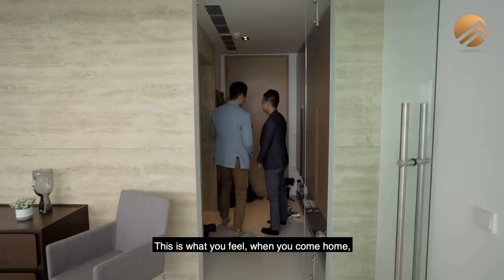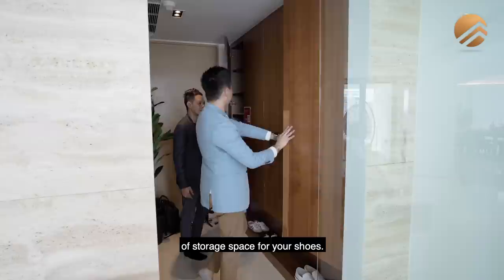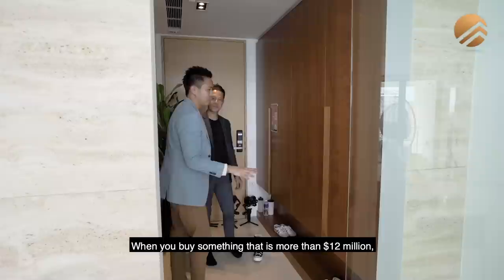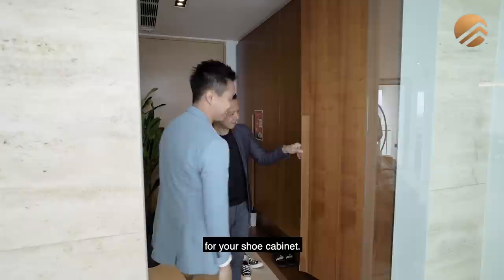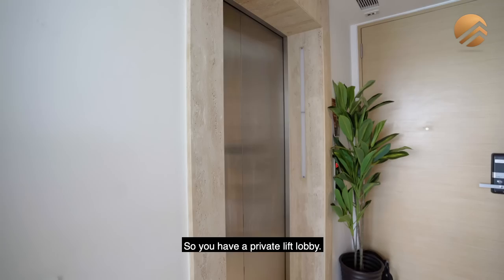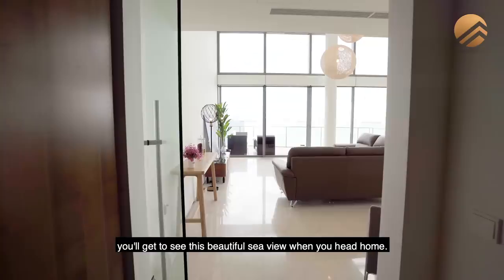This is what you feel when you come home. Even the private lift lobby door frame — I should call this a lift frame — is cladded with travertine marble material. The moment you step in, you get four nice panels of storage space for your shoes, all nicely done with custom-made handles. When you buy something that is more than $12 million, you get this kind of quality finishing. You have a private lift lobby and also two service lifts right at the back. When you come in through the main glass door panel, you get to see this beautiful sea view.